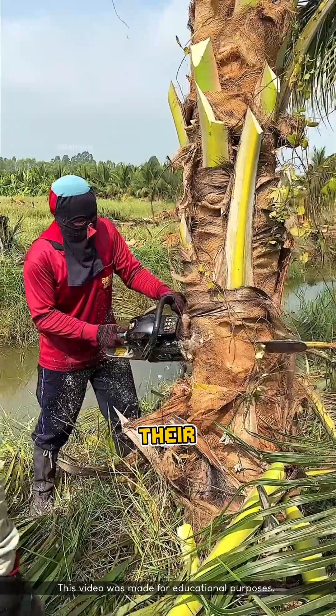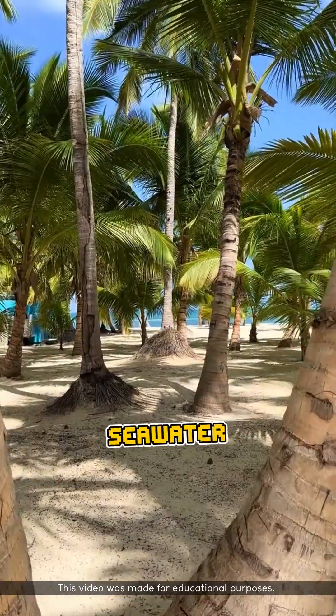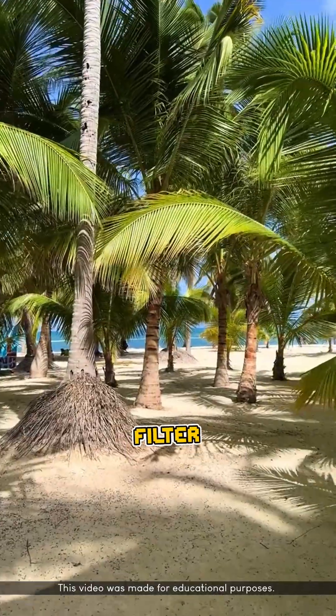The secret lies in their roots, which function like one of the most advanced biological filters in the plant kingdom. When seawater seeps into the shore, the coconut's roots don't absorb it immediately — they first filter it.